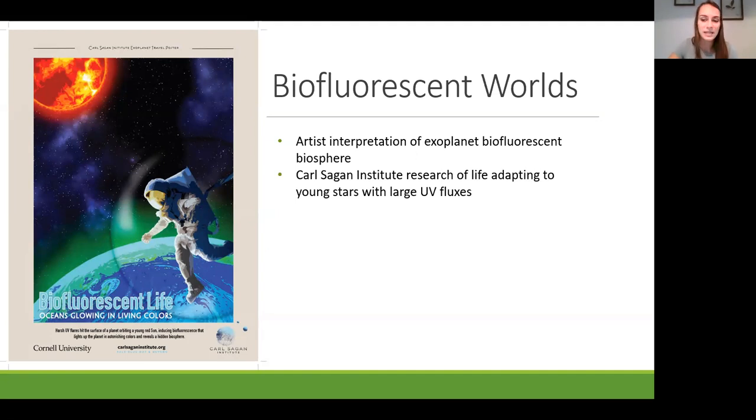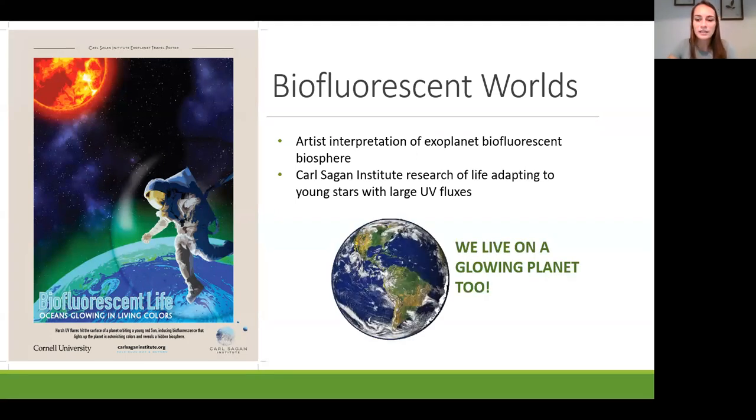What I hope to show you today is that we're already living on a glowing biofluorescent world. This isn't just a potential way to search for life on another planet, or a science fiction phenomenon—it's embedded in the systems around us. We're already living on a glowing planet.